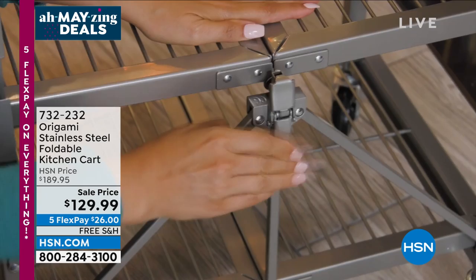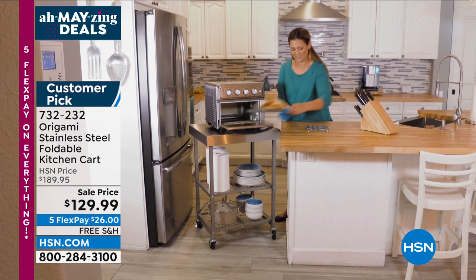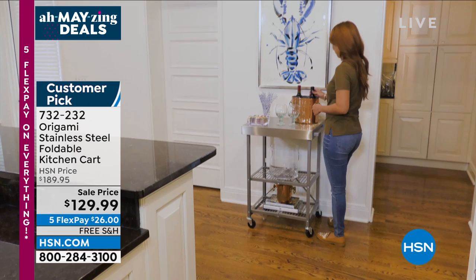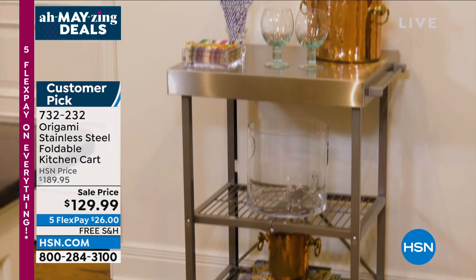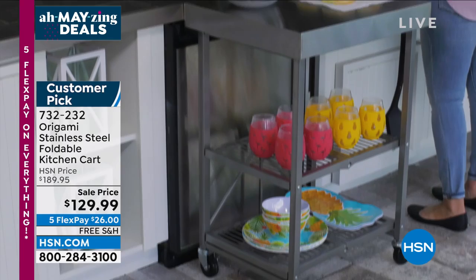We're bringing you amazing deals like this one from Origami — a stainless steel foldable kitchen cart that literally folds almost flat. You can use it anywhere and roll it from place to place. Normally $189, it's a huge customer pick. Today, for the last day, it's $60 off and we will ship it to you for free — $26 to get it home. We only have about 450 of those. We've got the stainless steel color; we have a special price on the Origami large cart as well, and we'll show that to you later.